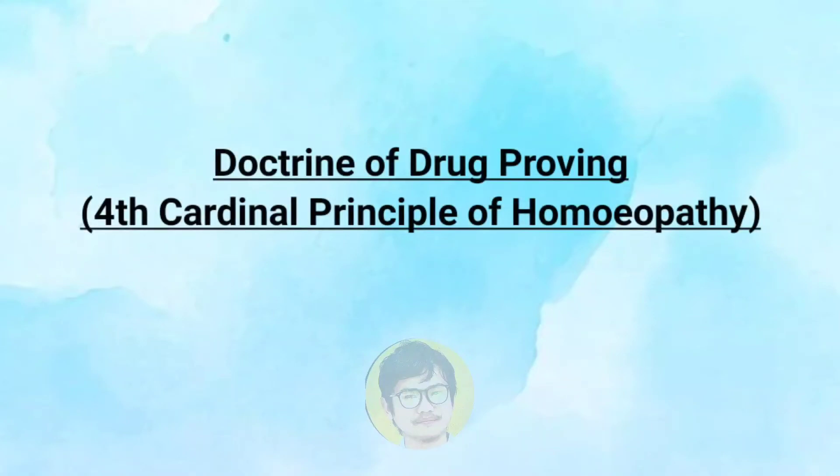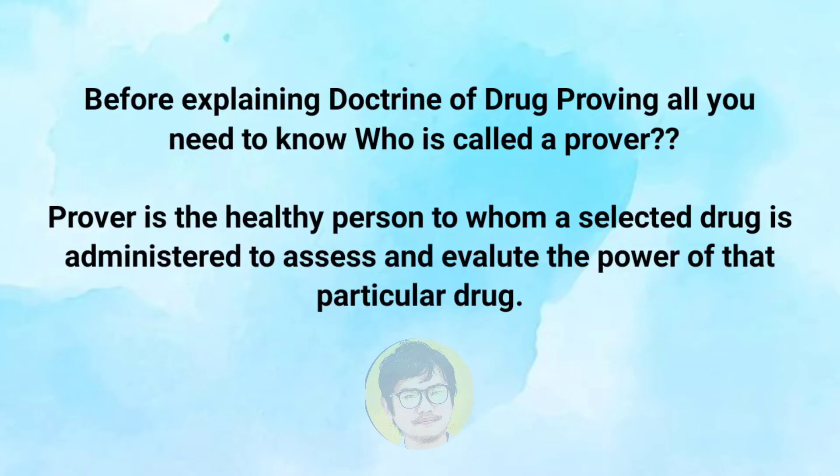Today we are going to discuss the doctrine of drug proving, that is the fourth cardinal principle of homeopathy. Before explaining the doctrine of drug proving, you need to know who is called a prover. A prover is a healthy person to whom a selected drug is administered to assess and evaluate the power of that particular drug.